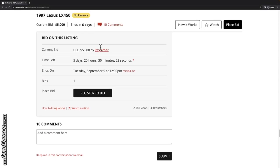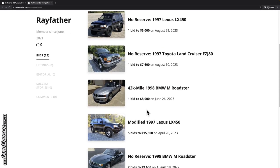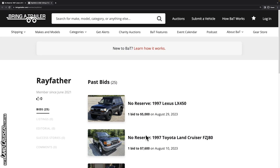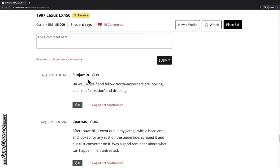The current high bidder is Ray Father. Ray Father — do you know what you're getting yourself into? I don't know if they know. This one would have been a better buy anyway. We'll see where this one goes.